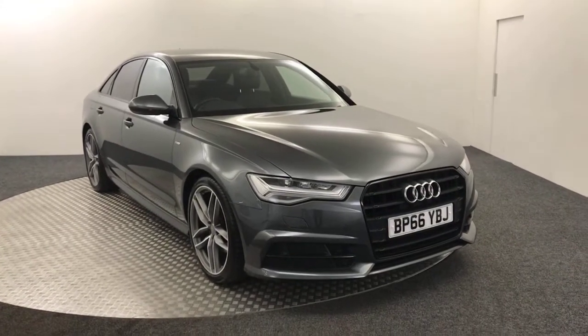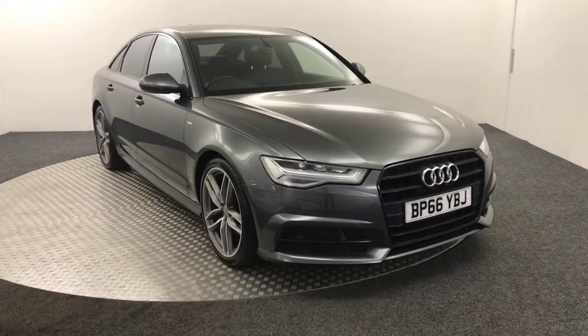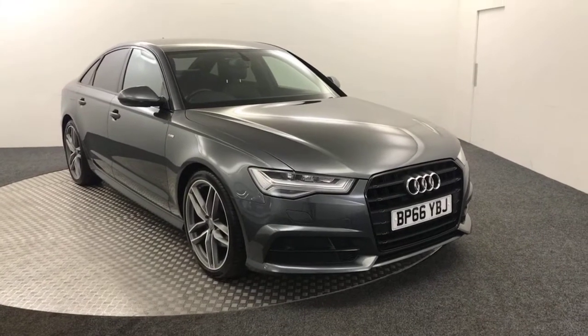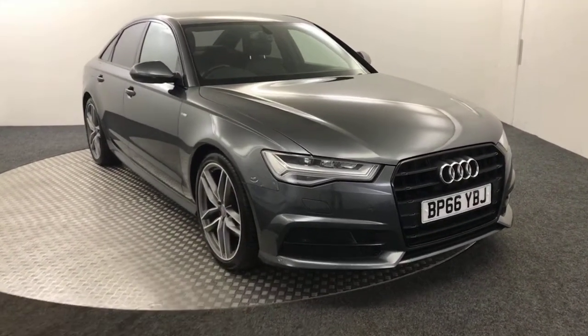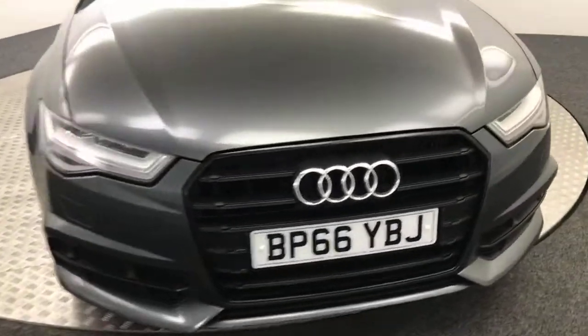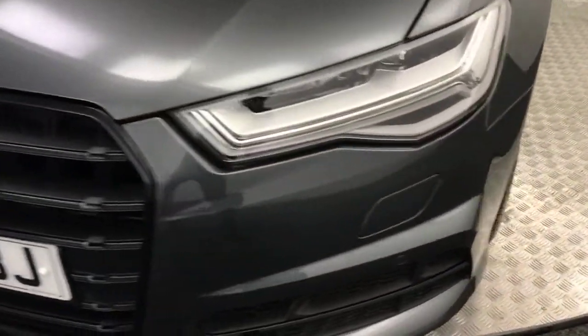Hi, James here from David Hayton's Auto Store. Today we have this absolutely fantastic looking 2016 Audi A6 S-Line Black Edition Ultra, presented in grey. Absolutely stunning looking vehicle, as you can see, and a very clean example.